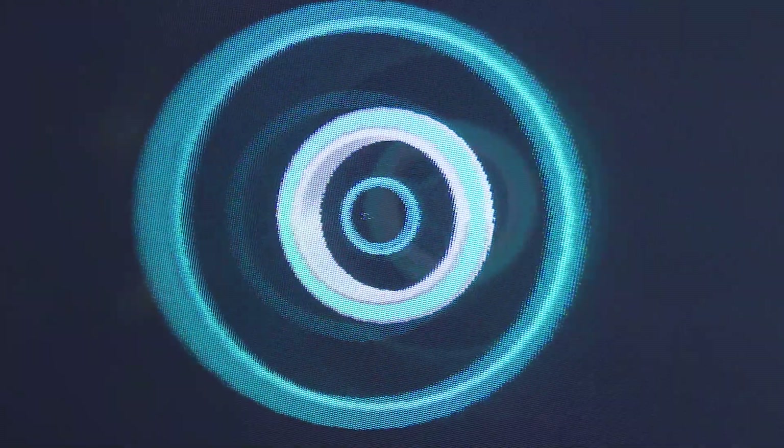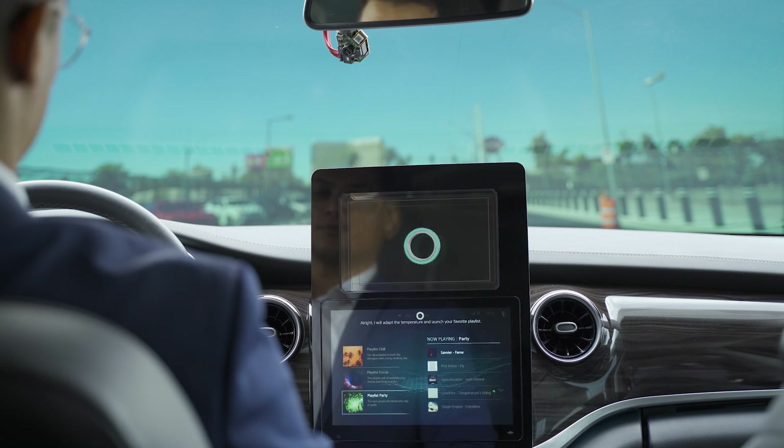Hello Jimmy, how can I help you? Hello Otto, set up my driving routine. Alright, I will adapt the temperature and launch your favorite playlist.